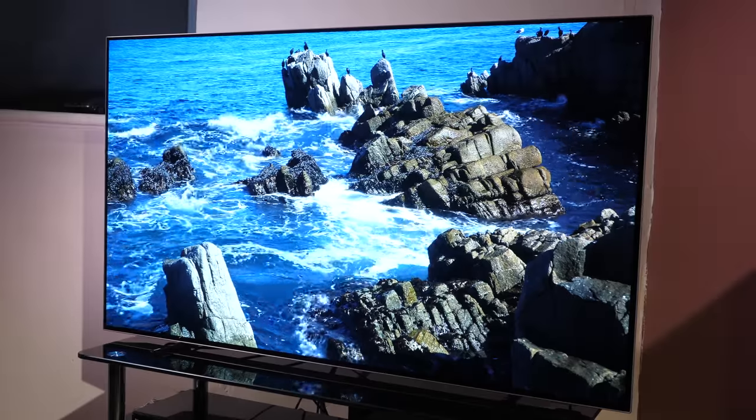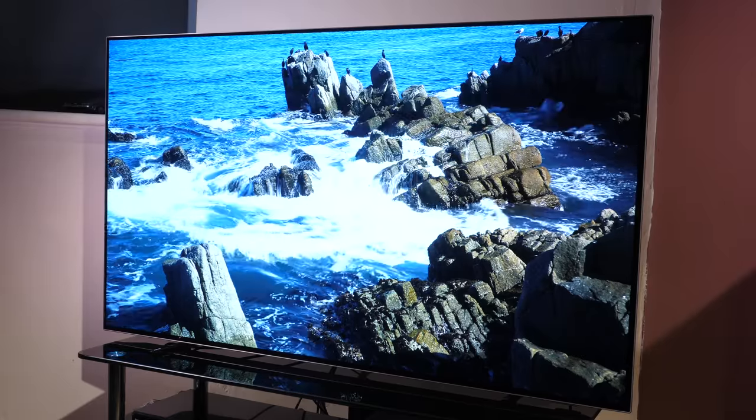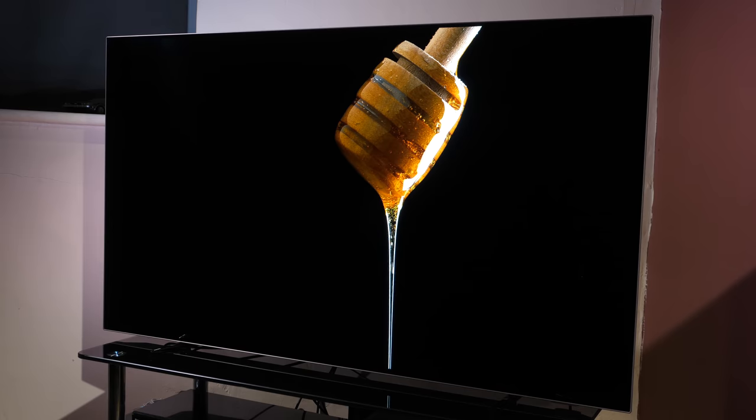At the time of this review, in April 2020, the OLED 754 can be purchased for around £989 through a number of retailers.